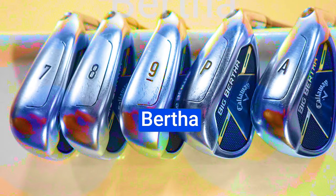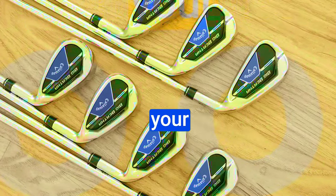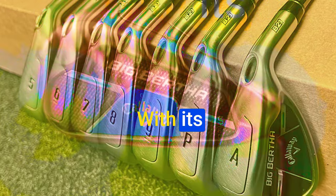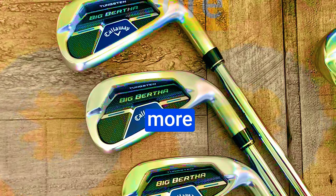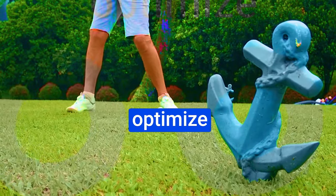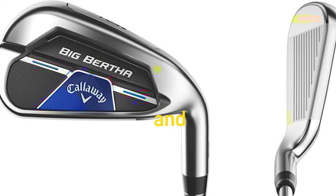Number 1: Callaway Big Bertha B21 Iron Set — a game-changer that promises to elevate your performance on the course. Engineered primarily to deliver jaw-dropping distance, the flash face cup powered by artificial intelligence technology generates incredible ball speeds along with increased spin, ensuring longer and more consistent shots. This technology also optimizes the center of gravity, resulting in a low CG that promotes high launch and an unparalleled feel at impact. Say goodbye to pesky low-flying shots and embrace the confidence that comes with launching the ball with ease.